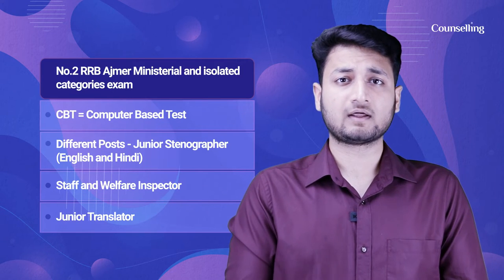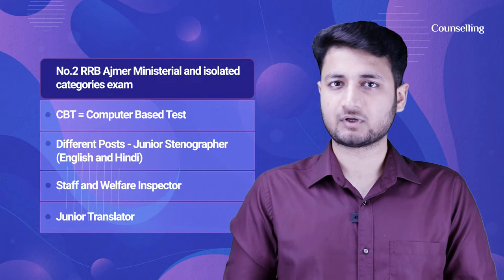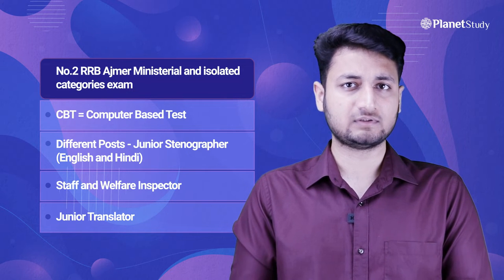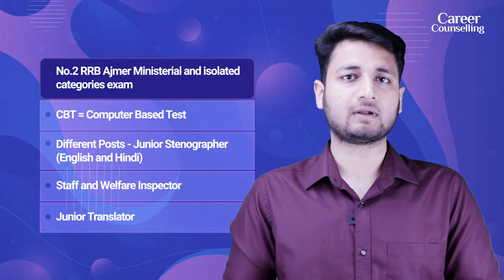Number 2: RRB Ajmer Ministerial and Isolated Category exam. Recruitment here is conducted via Computer Based Test, and for different posts like Junior Stenographer (English and Hindi), Staff and Welfare Inspector, and Junior Assistant — students can apply here for these different types of posts.